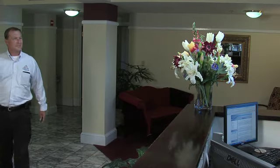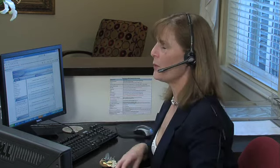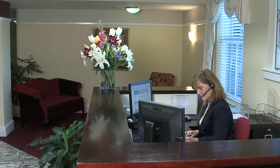Tired of frequent interruptions when meeting with clients in public places? Rent one of our professional meeting rooms or a furnished day office. When a client comes to meet with you, they are greeted by our warm, friendly receptionist and seated in our professional reception area. We contact you to let you know that your guest is here to see you.